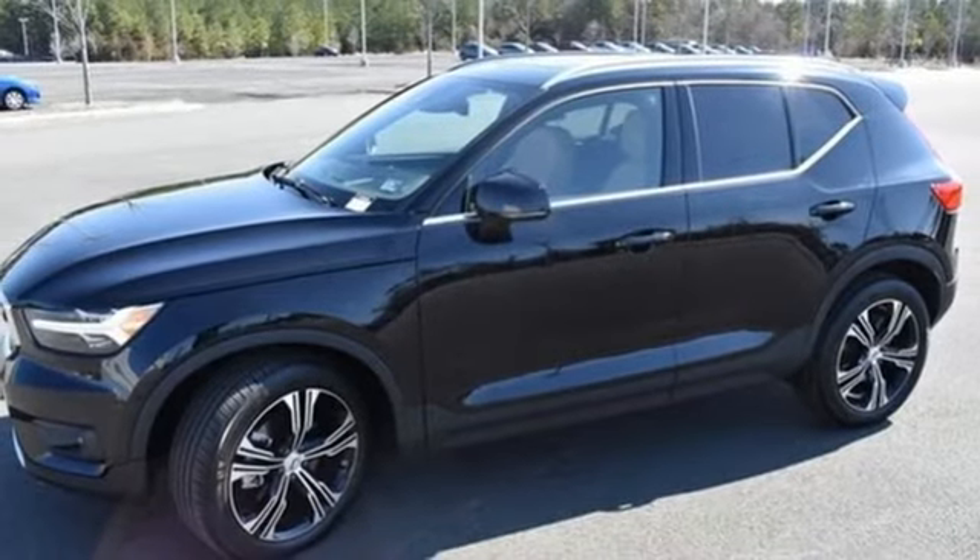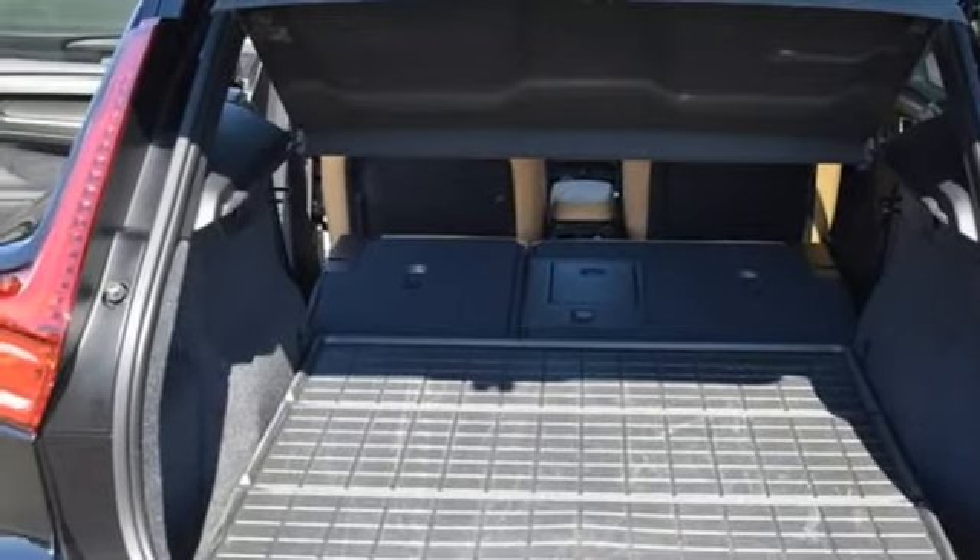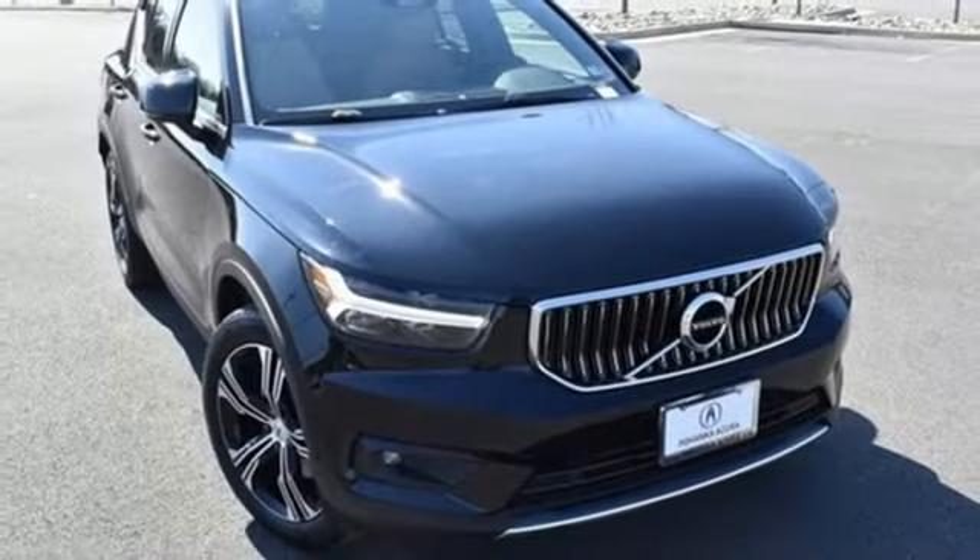Streaming audio, memory exterior door mirror settings, heated steering wheel, front and rear parking sensors, and heated leather bucket seats.